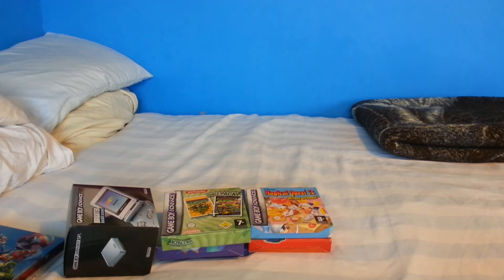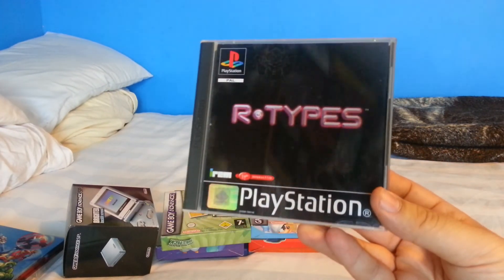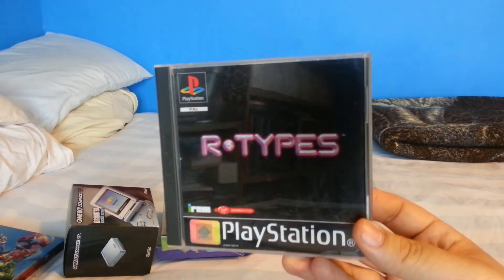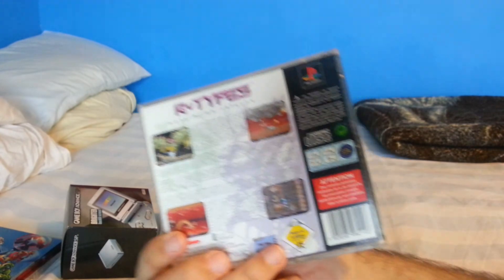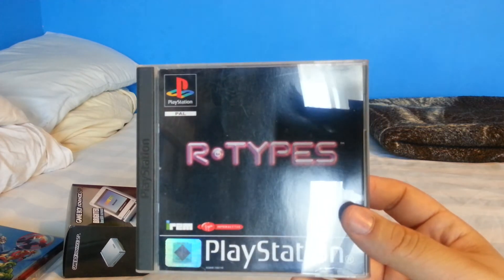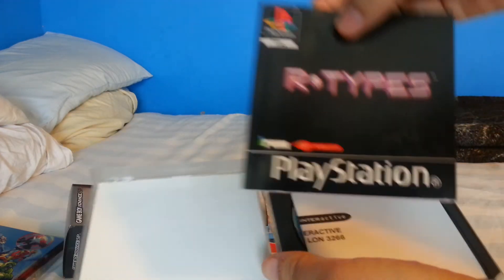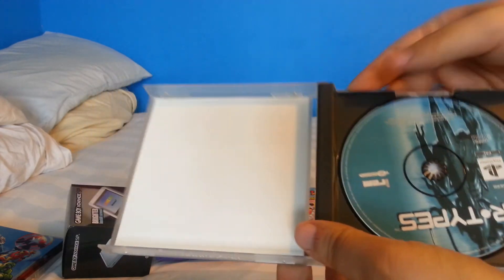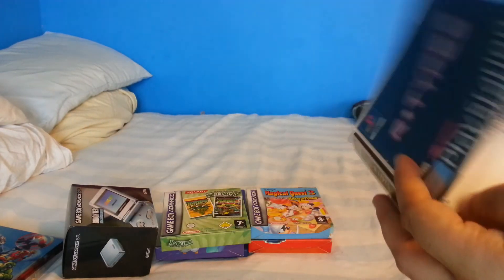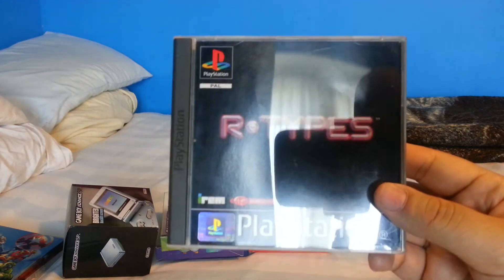The first game is R-Types — really happy to get this. Essentially R-Types is a compilation of R-Type 1 and 2, and honestly it's in fantastic condition — I'd say very good, not quite mint but fantastic shape. Opening it up: the manual is in very nice condition, there's an insert, and of course the disc itself. Really tough to get this — definitely a title I've wanted for a long time.